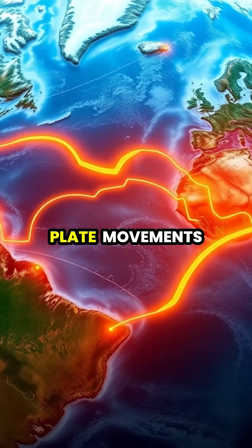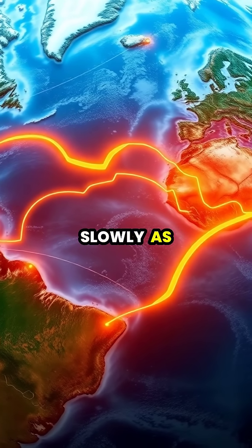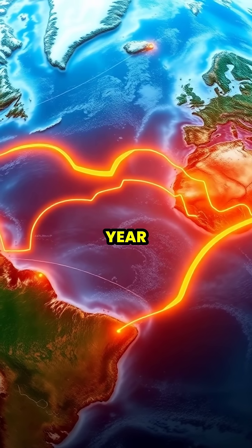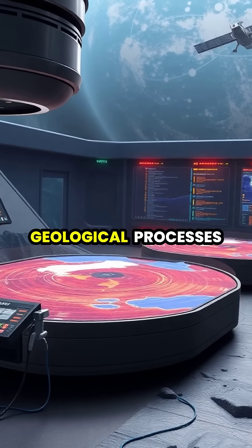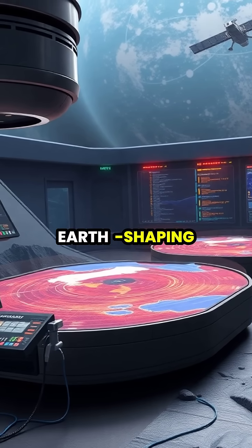Scientists can now measure plate movements with precision, showing they move as slowly as our fingernails grow — just a few centimeters per year. Modern technology allows us to monitor these massive geological processes, helping us better understand and predict Earth-shaping events.